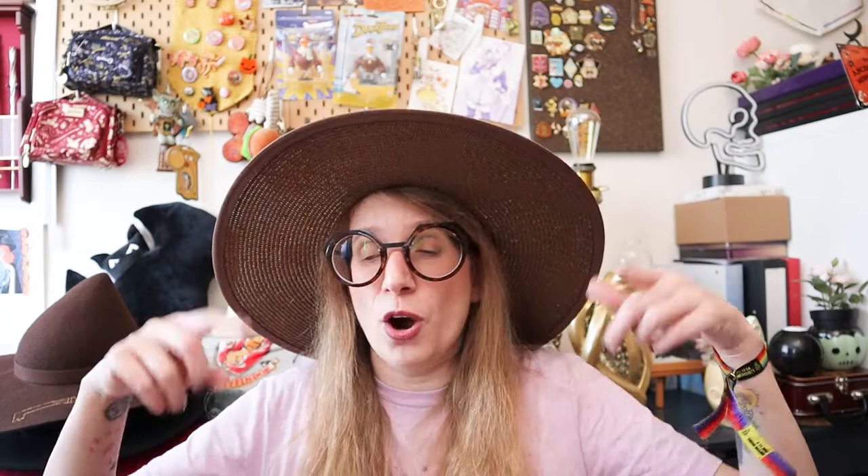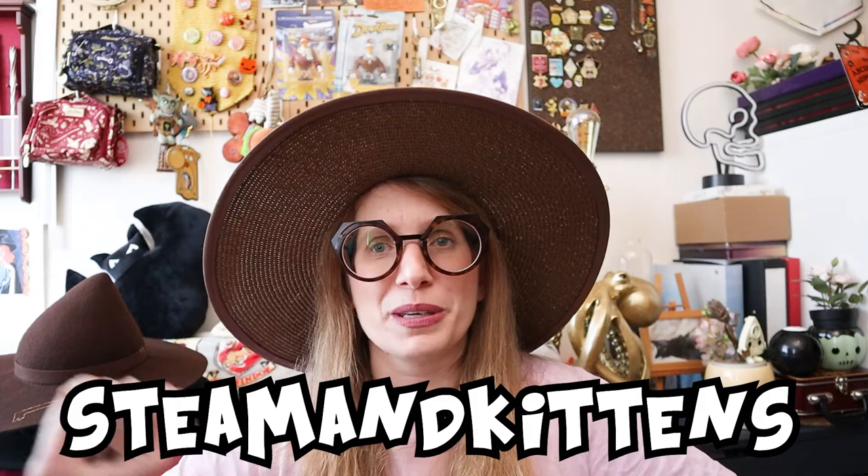That was everything I have for my January haul — quite a few things, which I feel a bit bad about. Let me know in the comments down below: are we item twins? Have you seen anything that caught your eye that you want to get for yourself? Or just leave a comment — please be kind. If you enjoyed this video, give it a like, subscribe if you haven't already, and hit that notification bell because I do not have a set upload schedule — I'm far too chaotic for that. Or follow me on Instagram — my handle will be on the screen — because I'll post when I have a new video up. I hope you enjoyed this video and I will see you in the next one. Bye-bye!